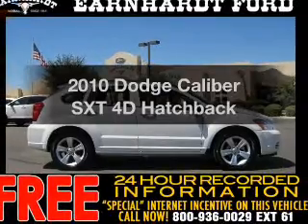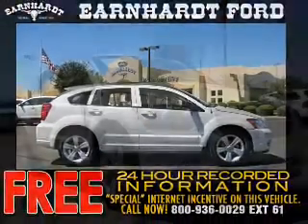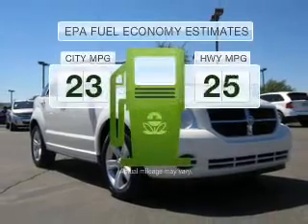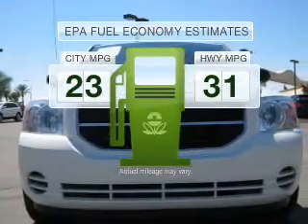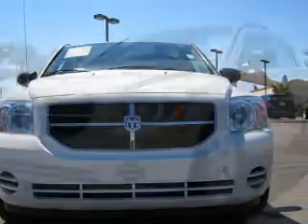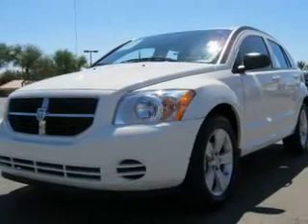Presenting the 2010 Dodge Caliber. Find everything you wanted to ride under one roof with this vehicle. Save your money and make less trips to the gas station to fill up your gas tank when driving this fuel efficient vehicle, with a reliable engine connected to a smooth shifting automatic transmission.